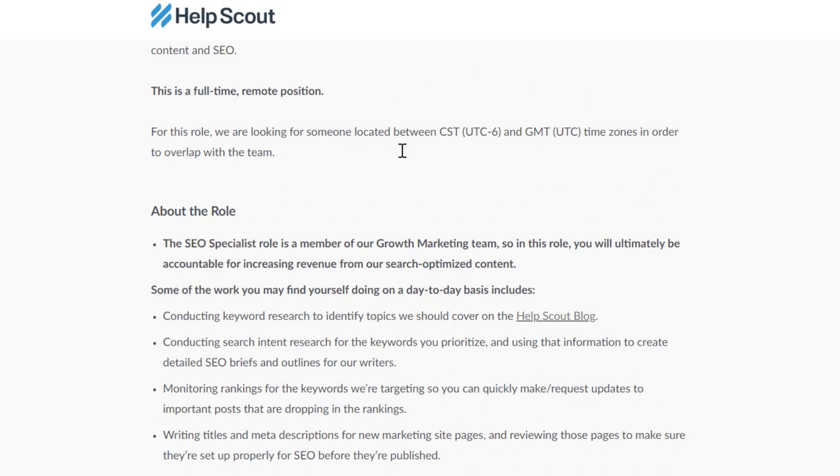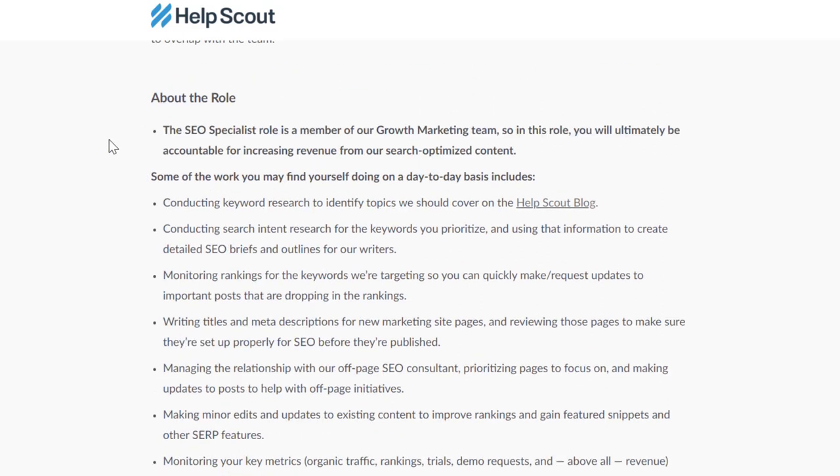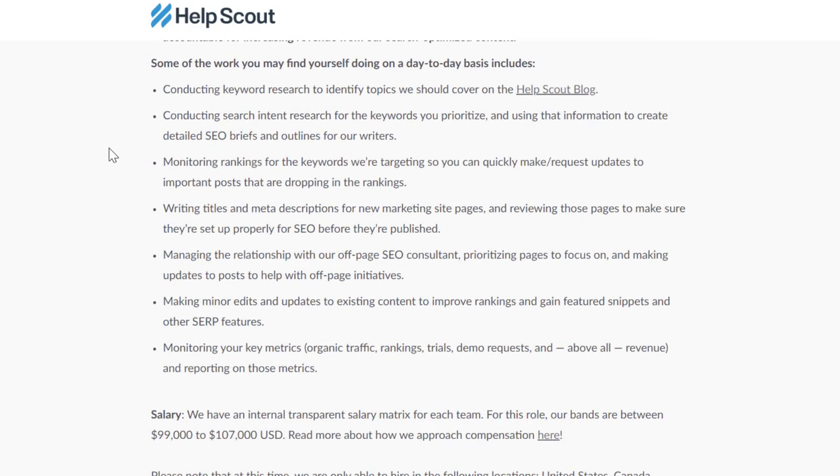They're looking for someone between certain time zones, so make sure you check those. The SEO specialist role is a member of the growth marketing team, and you will ultimately be accountable for increasing revenue.